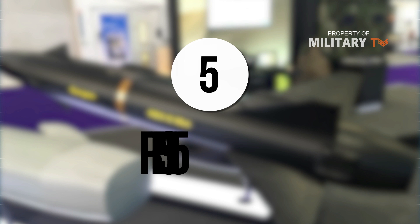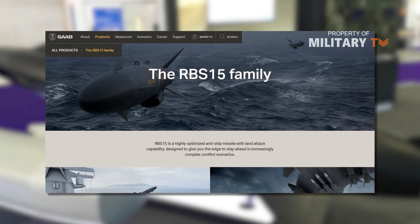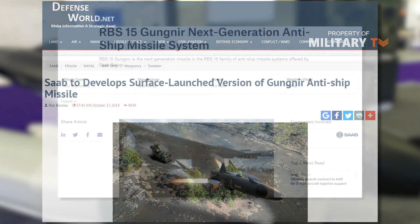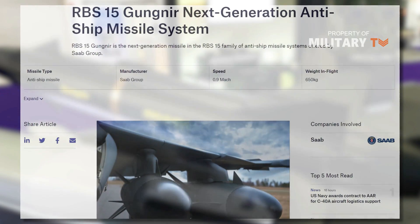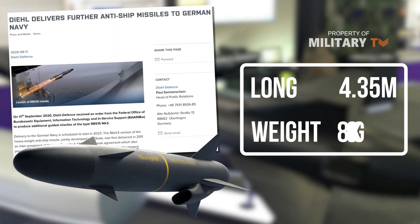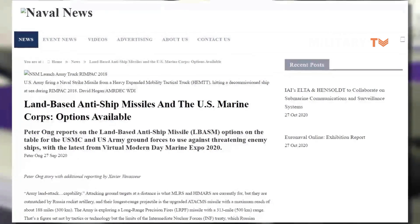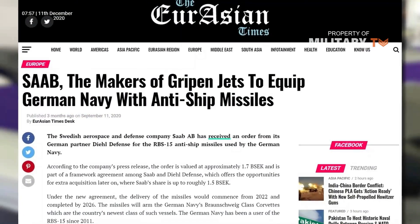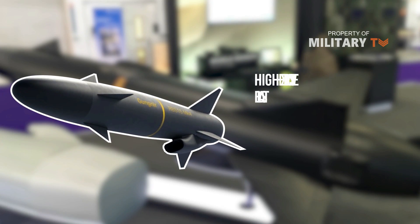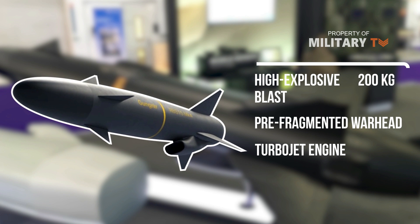Number 5: RBS-15. The RBS-15 Gungnir is a long-range air-to-surface anti-ship missile developed by Saab. The latest variant, the RBS-15 Mark IV, is available in air-launched, ship-launched, and land-based platform-launched configurations. The missile measures 4.35 m long and weighs 810 kg with boosters. It is equipped with an active radar seeker to engage maneuvering ships at sea and stationary land targets. The subsonic missile uses INS and anti-jam navigation to engage targets at a maximum range of 300 km. It carries a 200 kg high-explosive blast and pre-fragmented warhead, and powered by a turbojet engine, can engage targets in adverse weather and cluttered environments.